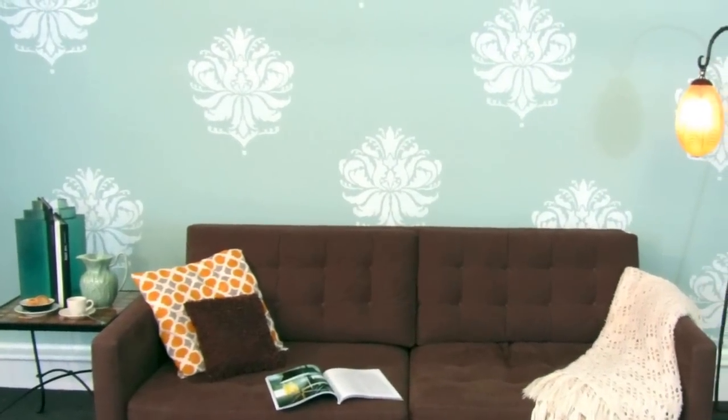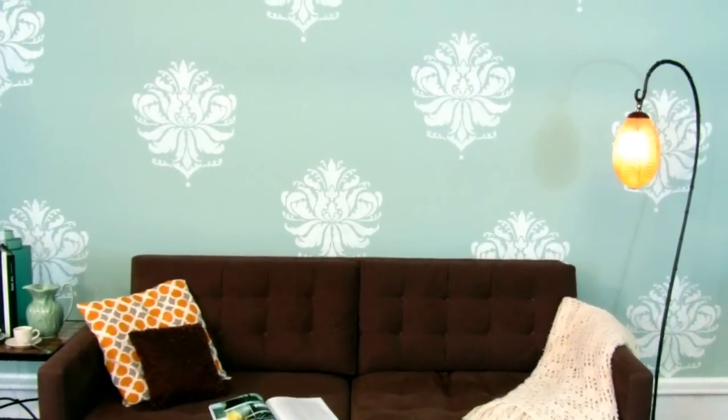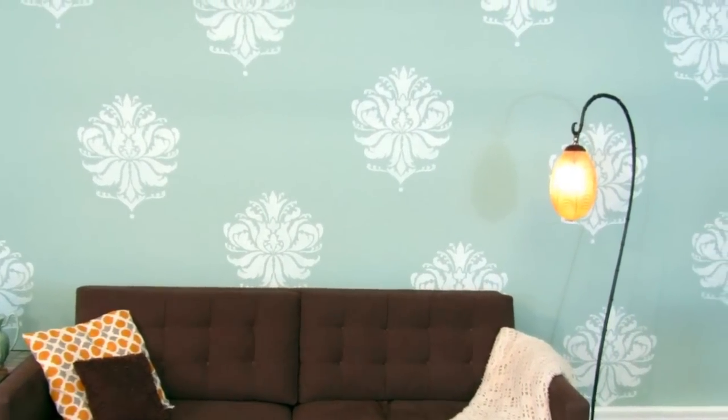Hi, I'm Jana from Cutting Edge Stencils. This is the Color of the Year by Benjamin Moore called Wyeth Blue. This is what the exact same wall looks like when we stenciled it in our Garbage Brocade pattern. Here's what you need for this fun and simple project — let's get started!